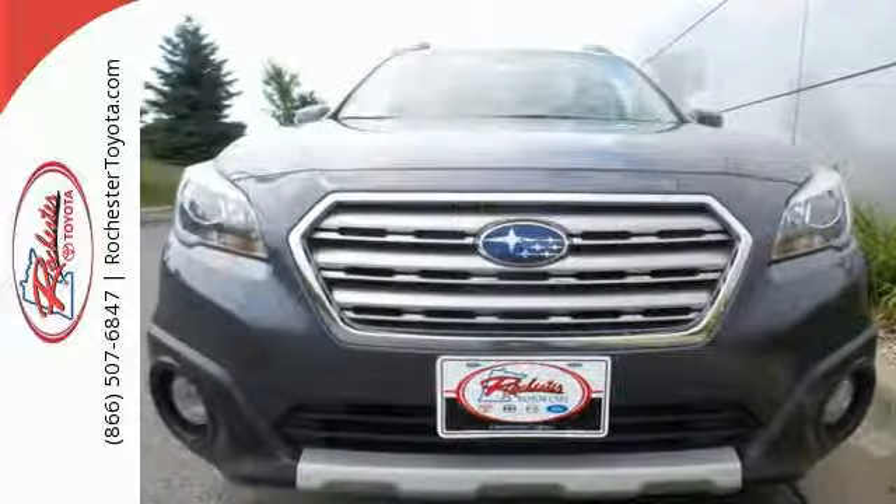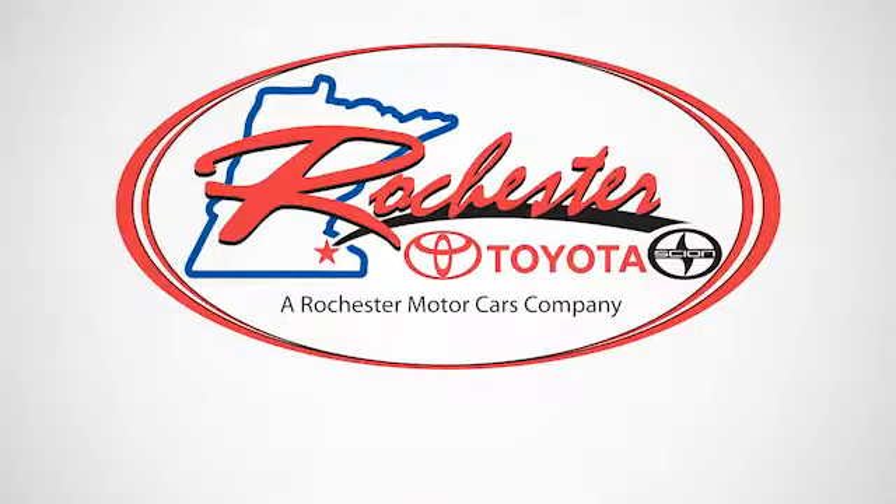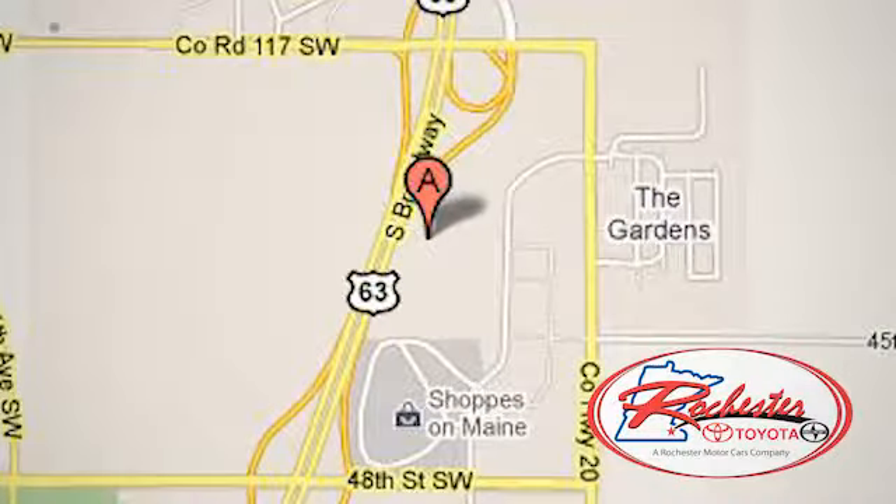Come give it a test drive today. Experience the difference at Rochester Toyota Scion. We're conveniently located between 40th Street and 48th Street Southeast on Highway 63 South in Rochester, Minnesota.